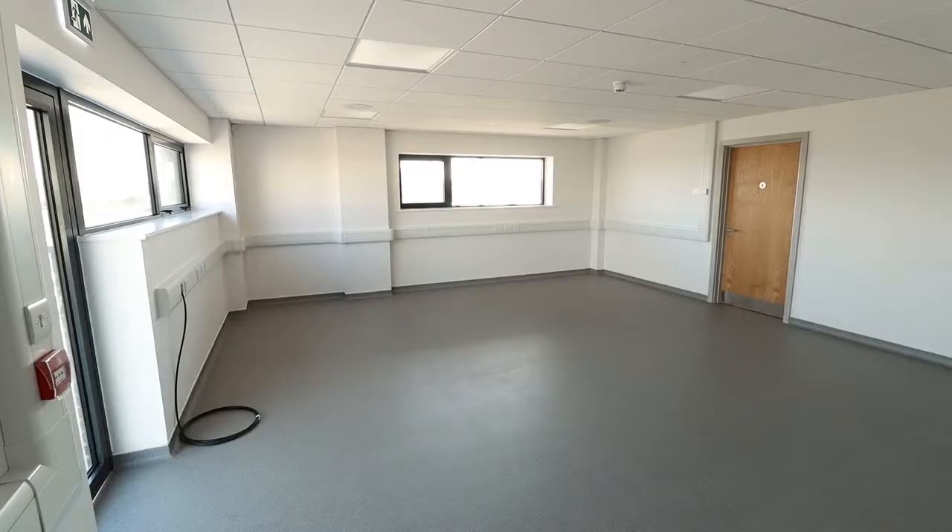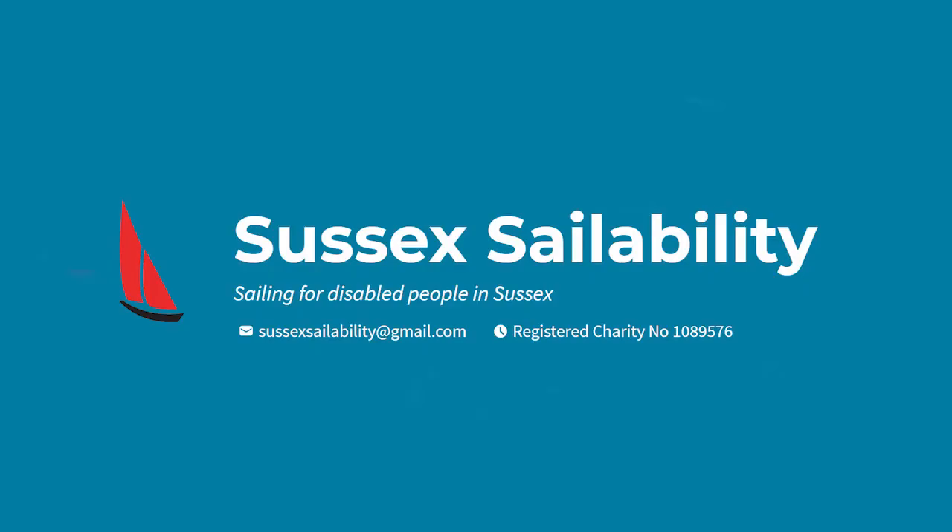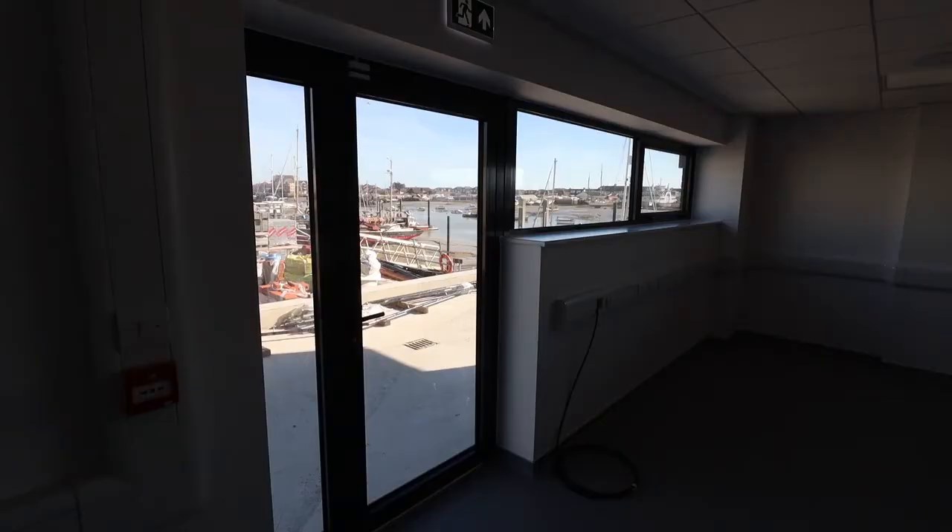We quite often work with the emergency services — they use our facilities for training and want somewhere to keep their equipment secure when they're in the building or out on the water. This room will also be used by our sailability group, as it's very easy to get people from here into the boats and back into the building. We have a ramp outside which is very easy for wheelchair access, and the boats are very close to the building.